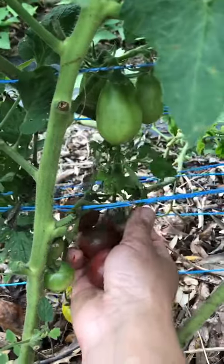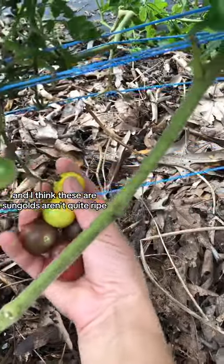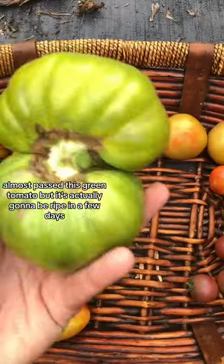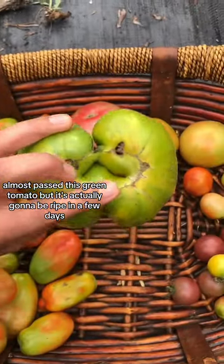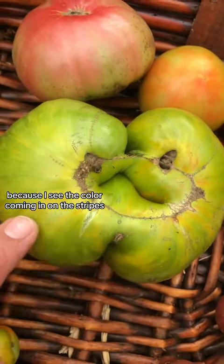Some chocolate cherries. And I think these are some golds that aren't quite ripe. Almost past this green tomato, but it's actually gonna be ripe in a few days because I can see the color coming in on the stripes.